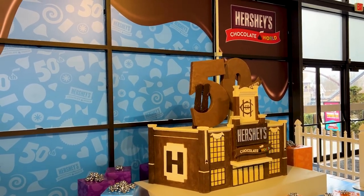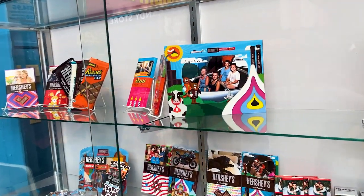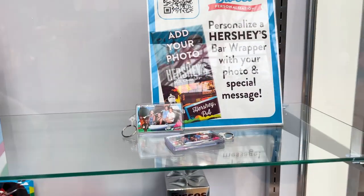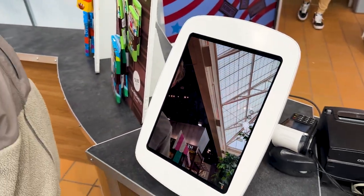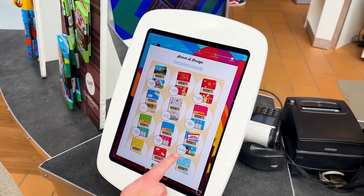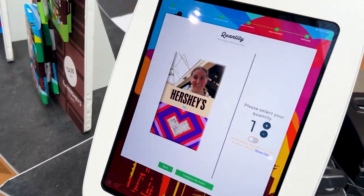They just revealed last week a display all made out of chocolate for the Chocolate World 50th anniversary. The last thing you can do here is sweet personalization — you can use your photo from the Chocolate World ride, a photo from your phone, or the touchscreen interface. You can put all different types of things on it such as keychains, chocolate bars, Hershey Kisses, or a giant Hershey Kiss. You add a photo, choose your wrapper design, add a message, and there you go — right on to your chocolate bar.